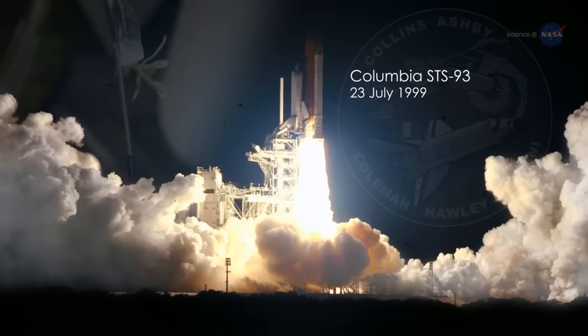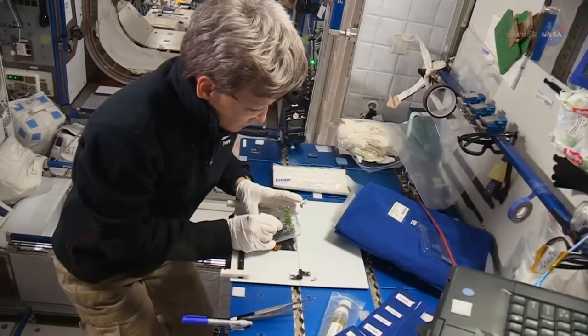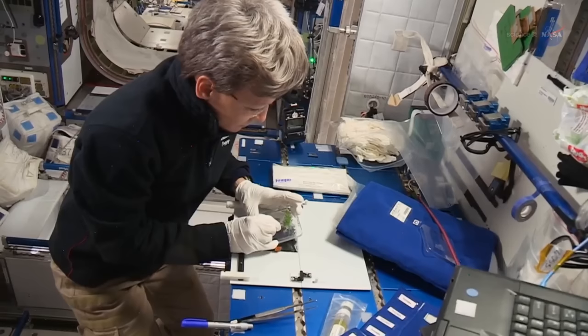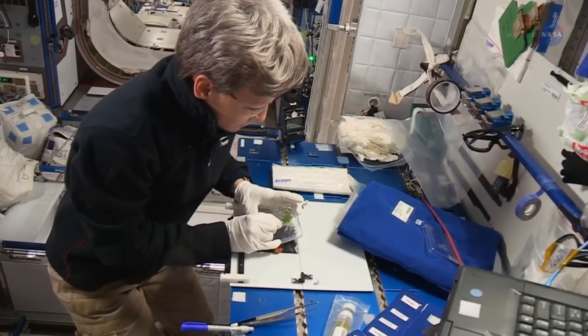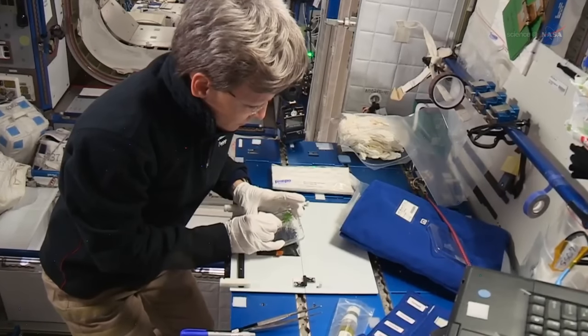Paul and her colleague Robert Furl have been growing plants in space since 1999, when they launched their first experiment on Space Shuttle Columbia. Several space station experiments followed. One of their most compelling discoveries was that certain root growth strategies assumed to require gravity really don't.